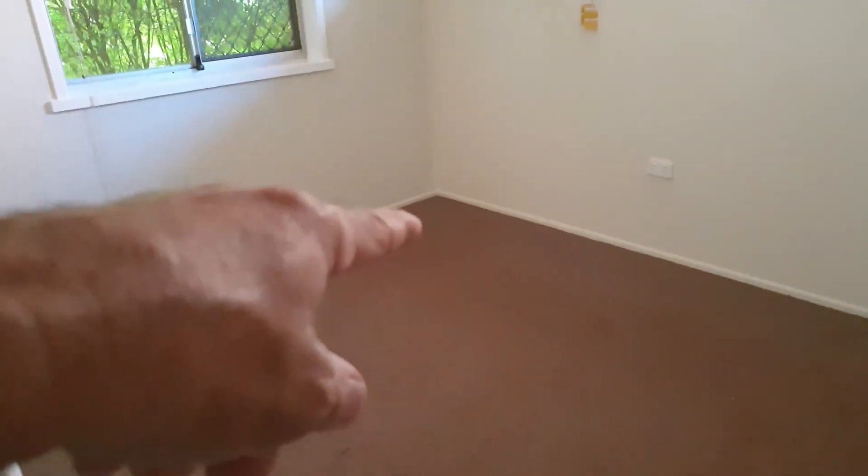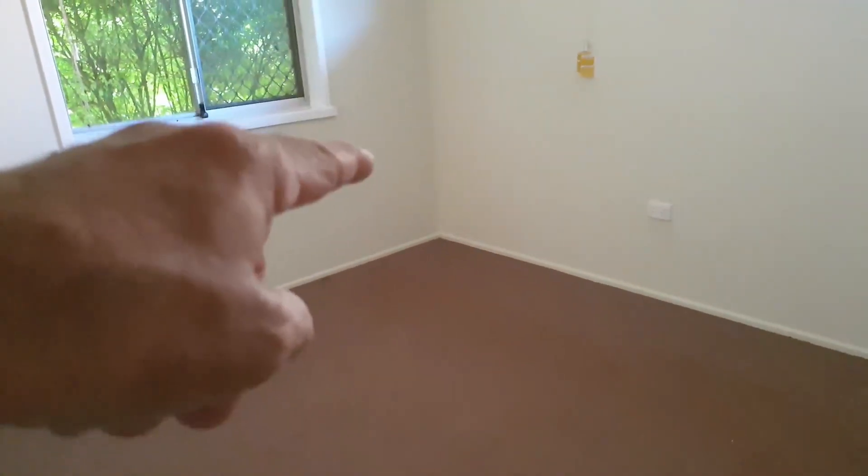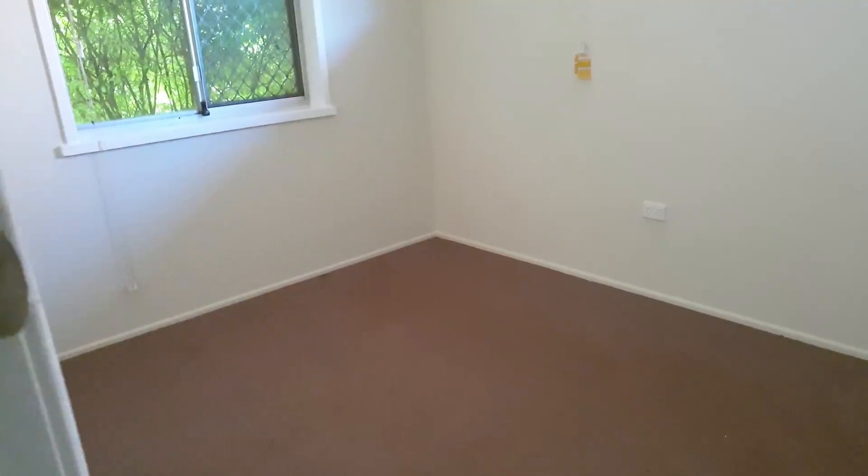I'll take you into this other room up here — it had a lot of water coming in. This room in the corner was the one that had the rotten plaster — that's all been replaced.